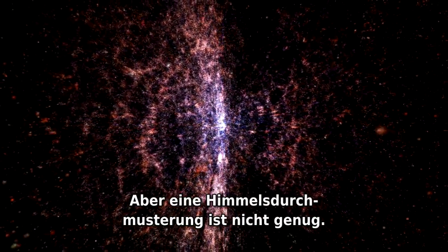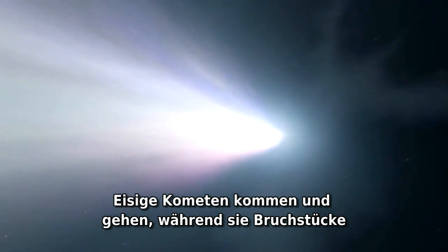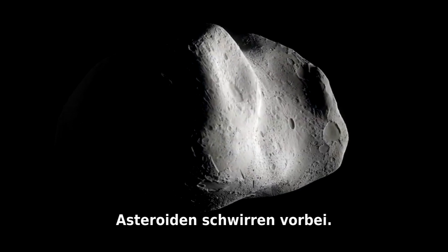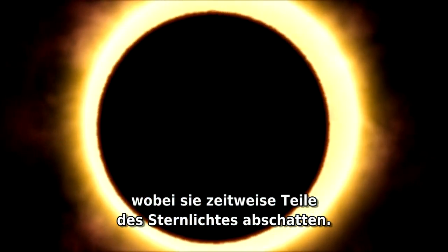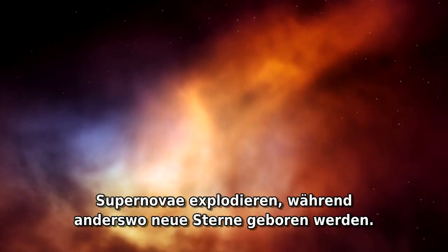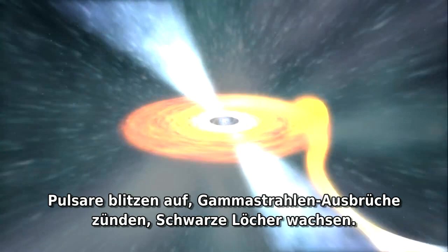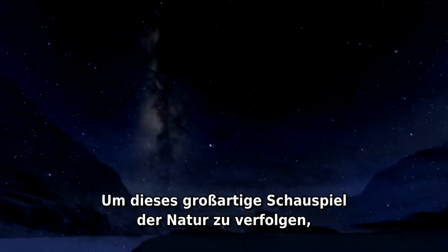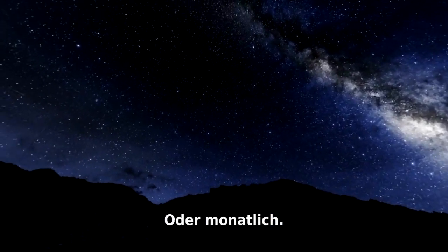But one survey is not enough. The Universe is an ever-changing place. Icy comets come and go, leaving scattered debris in their wake. Asteroids zip by. Distant planets orbit their mother stars, temporarily blocking part of the star's light. Supernovas explode, while elsewhere new stars are born. Pulsars flash, gamma ray bursts detonate, black holes accrete. To keep track of these grand plays of nature, astronomers want to carry out all-sky surveys every year, every month, or twice a week.